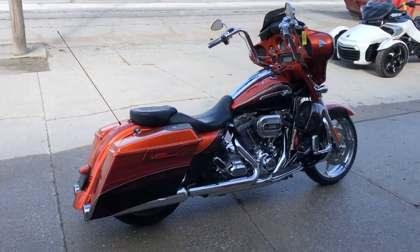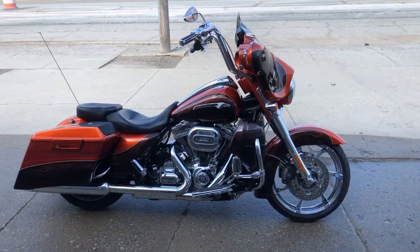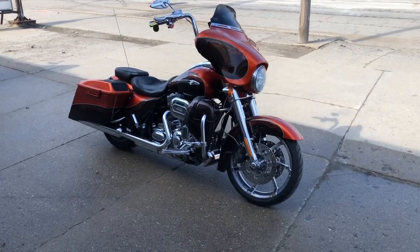One nice bike guys, you're not going to miss it. That's a 2012 CVO Streetglide, only $12,999. Give us a call — 810-648-9500.